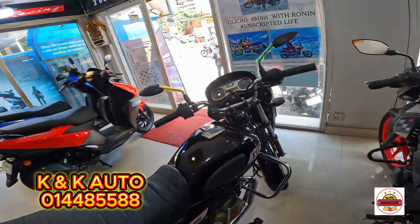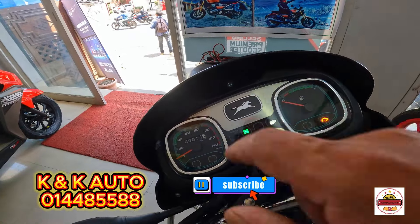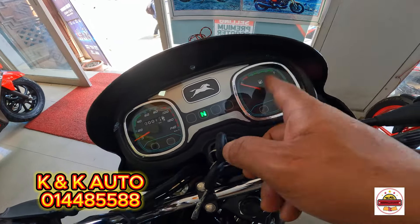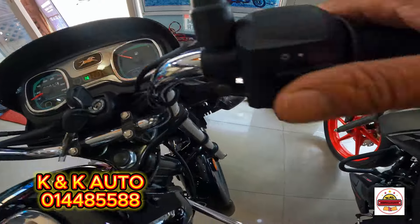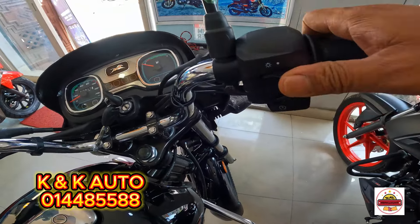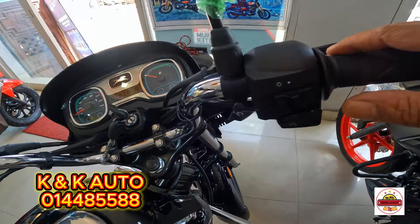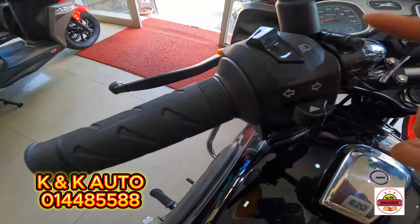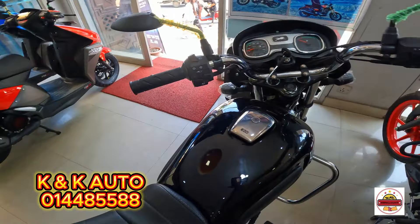The instrument cluster is analog. There is a neutral sign, an engine cutoff sensor, a fuel gauge, and an RPM meter. There is a left indicator. If you have a battery or battery, you can use it. It has a single-piece handlebar — you can see it.